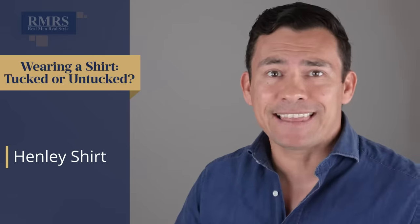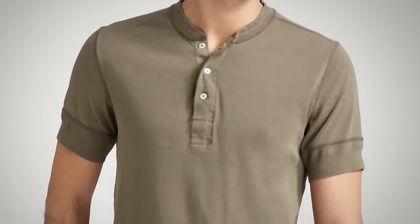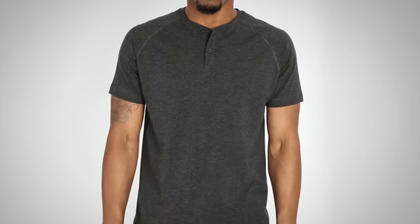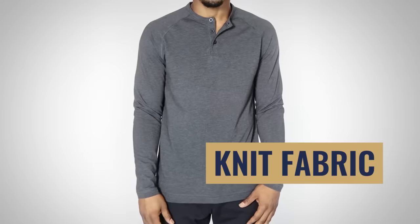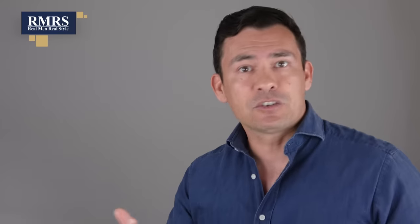The next shirt type is the Henley — a very historic and interesting shirt, a step up from the t-shirt. You could go either way, but it looks fine worn untucked. Like the t-shirt, it uses a knit fabric, giving it stretch and a casual feel. There's no collar, but it does have buttons in the front. The bottom hem is straight, and we're looking at about two to four inches past the waistline — a little longer for bigger guys, a little shorter for smaller guys.